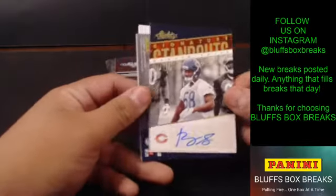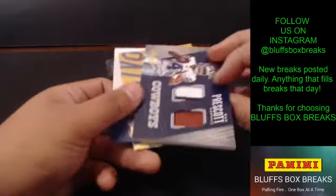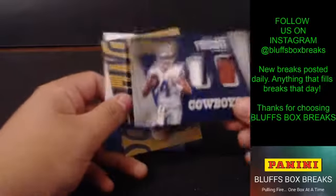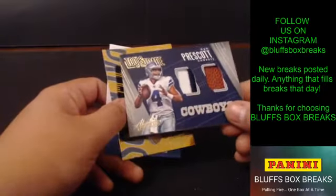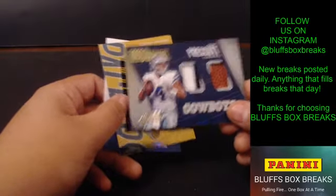For the Bears, not numbered. We've got Dak Prescott — nice chunky ball patch there. Tools of the Trade, numbered to 49 for the Cowboys.